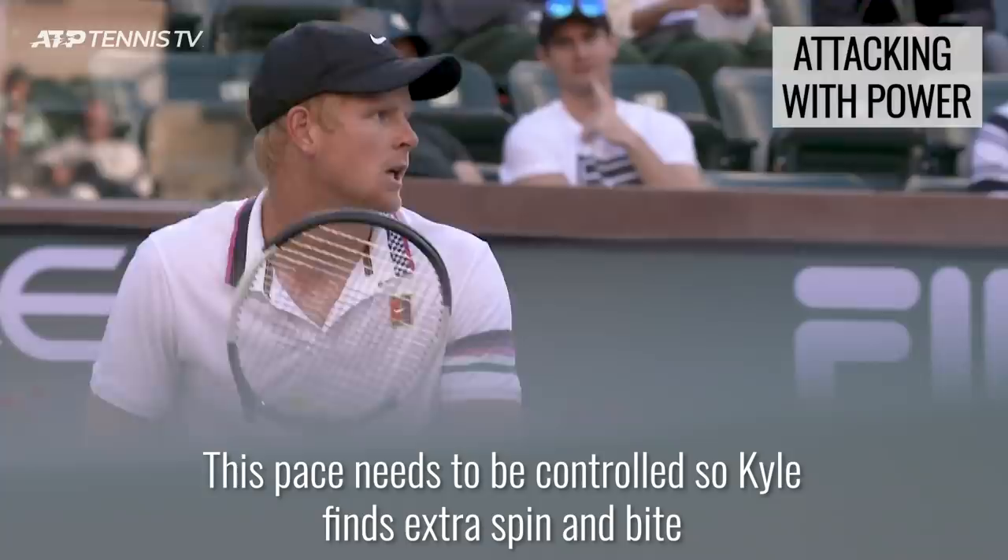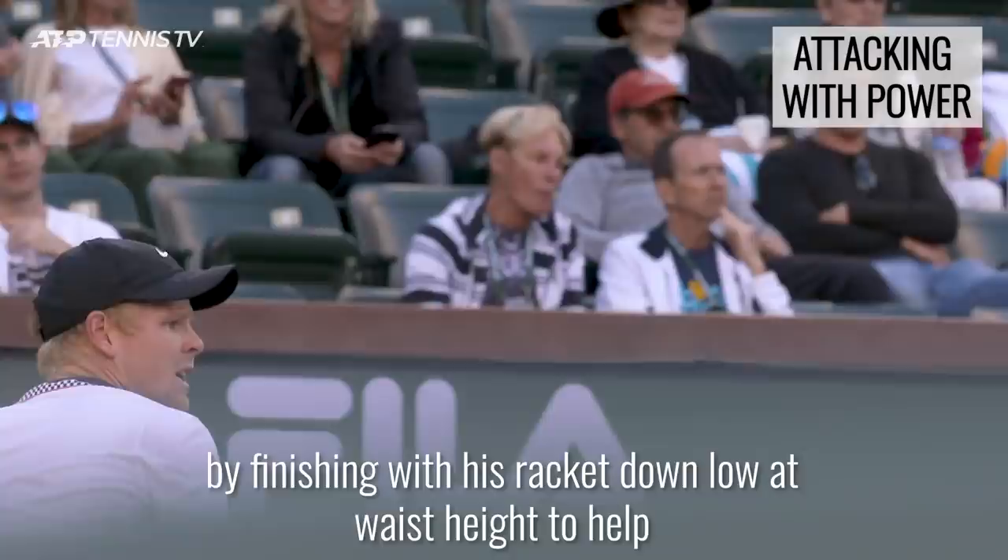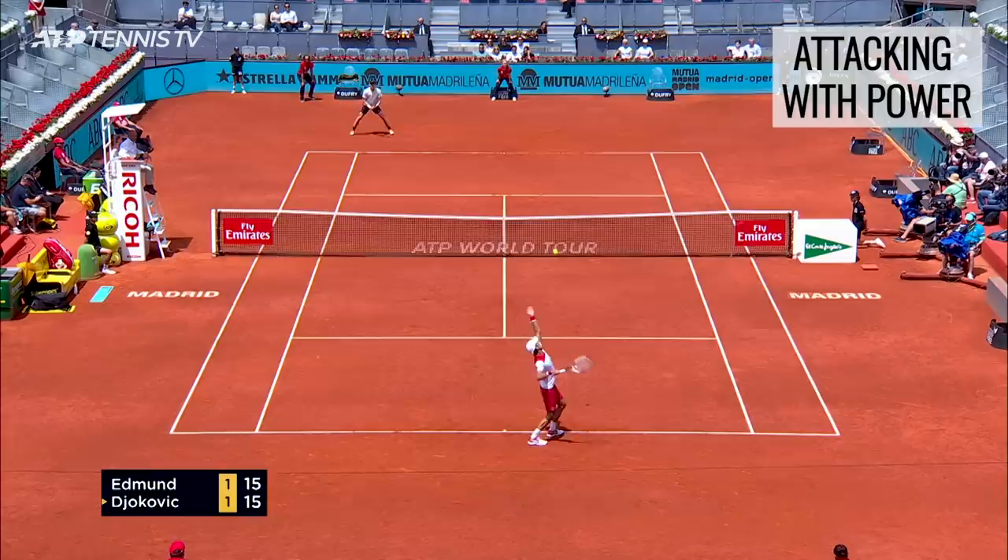This pace needs to be controlled, so Kyle finds extra spin and bite by finishing with his racket down low at waist height to help bring the ball up and down in time.